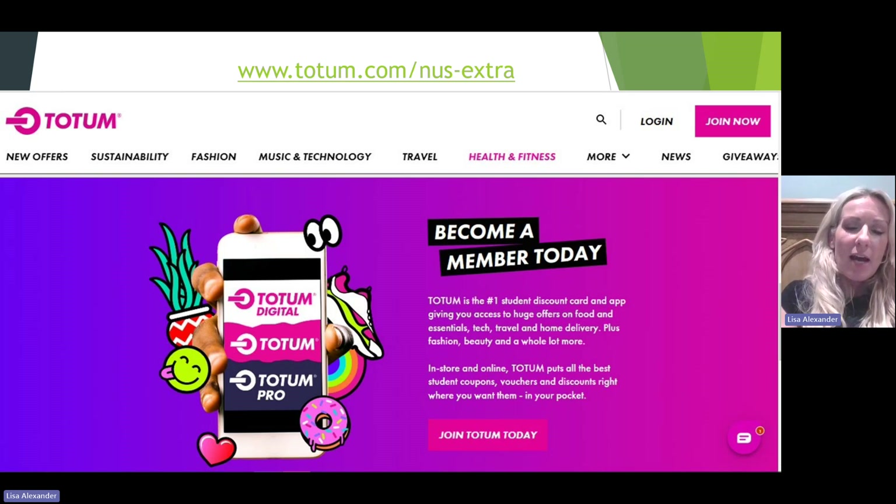The old NUS card is now known as the Totem app for students' phones. It's a student discount card and app that gives access to huge offers on food and essentials, which include tech, travel, fashion, beauty and more. It's definitely worth looking at the Totem website to see if that could help save money whilst away at university.